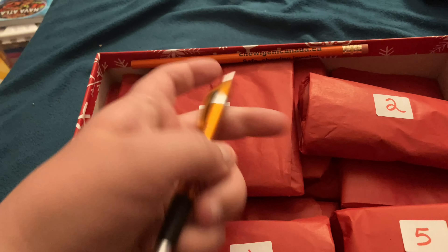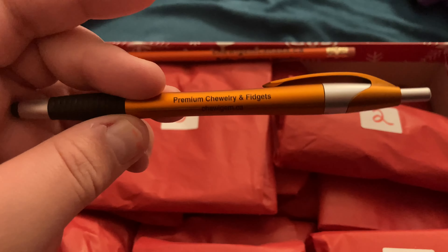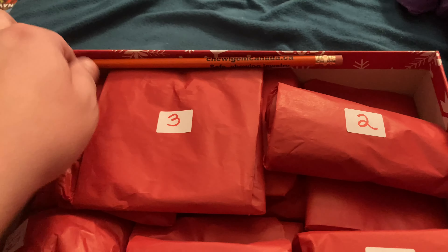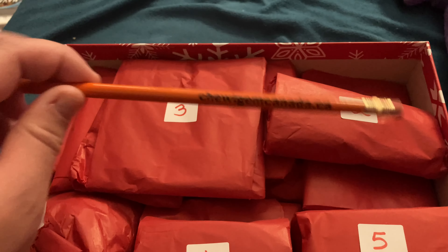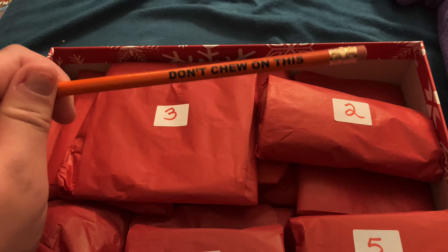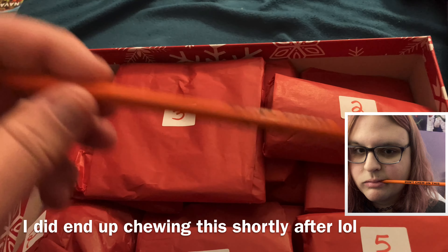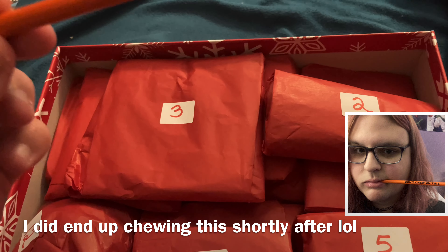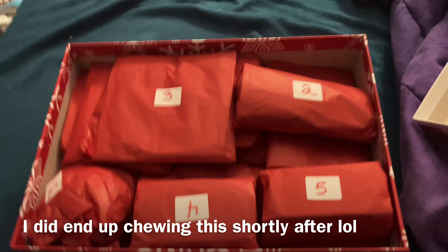What's this? A Chewy Gem Pen. Awesome. Chewy Gem Pencil — Safe Chewing Jewelry. Don't chew on this — I love that, because I know I would chew on this if it didn't have that. And that's it for today. See you tomorrow.